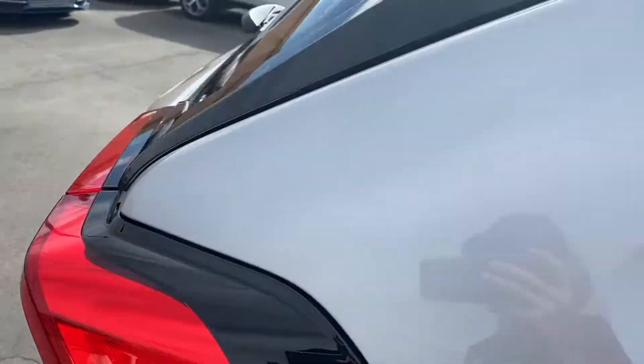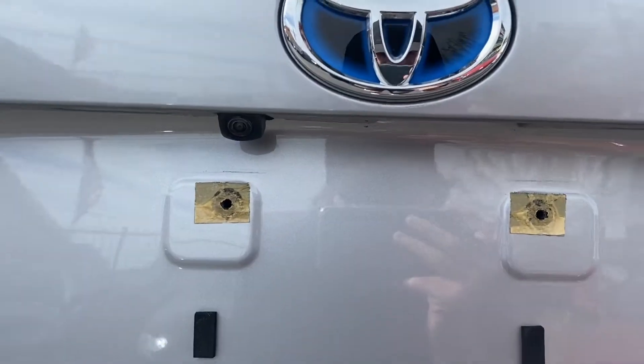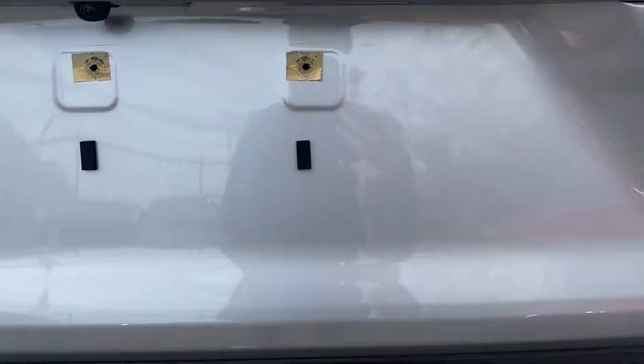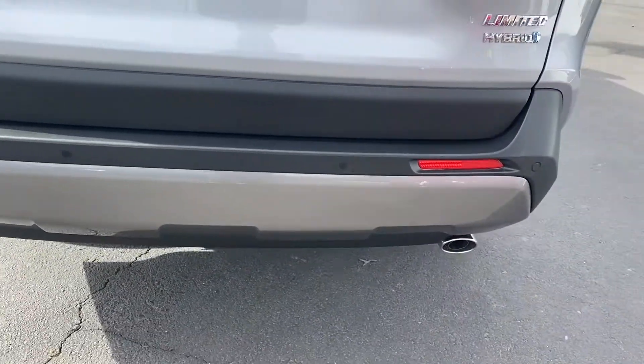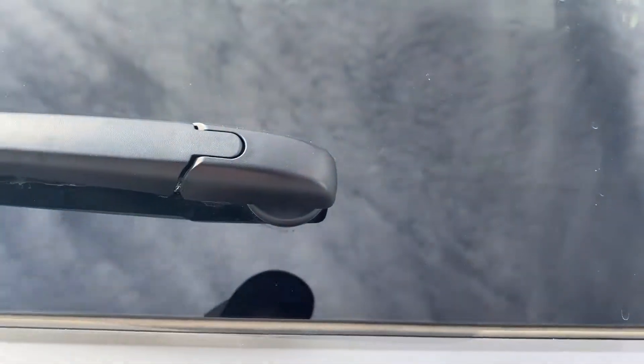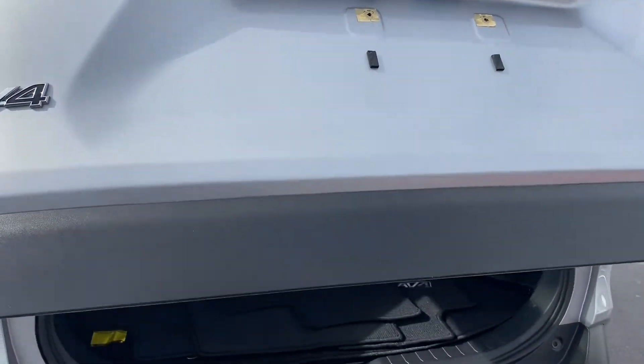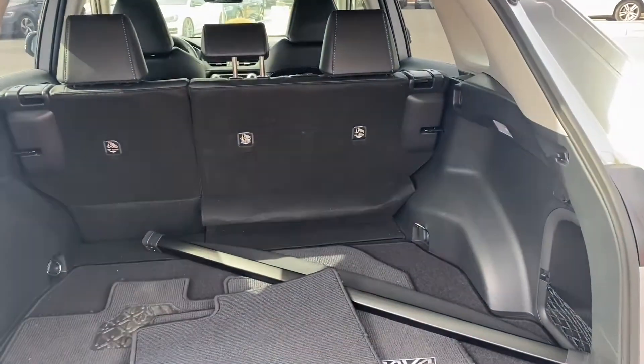Coming around to the back, it comes with a backup camera. To the right you get your trunk latch, back bumper sensors for parking, and then a dual exhaust system. It's also got an automatic power liftgate — you just tap the button once.